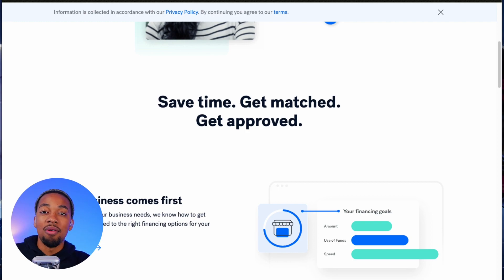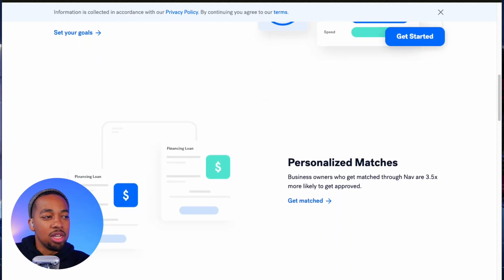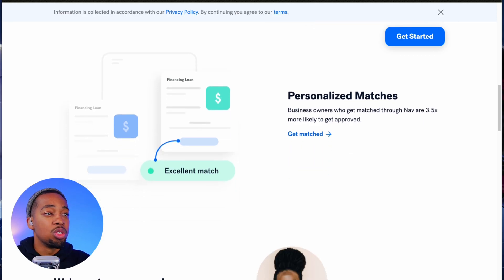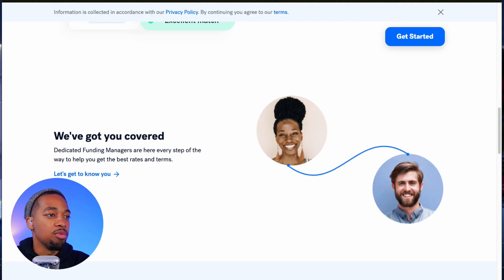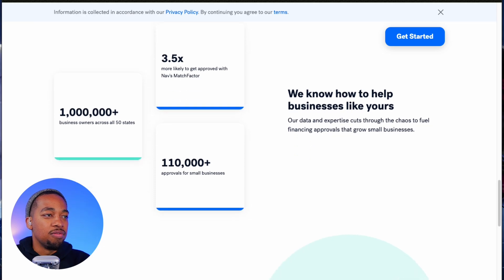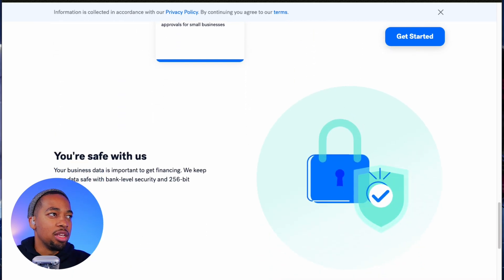They're checking your scores and showing you what things you may get approved for. I've seen Divi and Biddy and some other places where you can get financing from in the application. But if you're mainly just checking to see what your scores are, or if you want to check your personal credit — which is also included — then you can do so. They'll do some personalized matches for you to get you approved, and that's one way you can find lending or financing for your business.